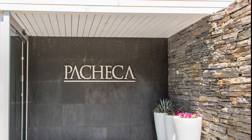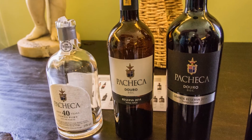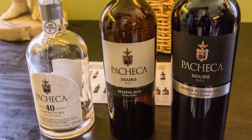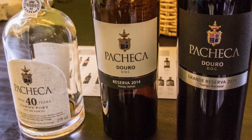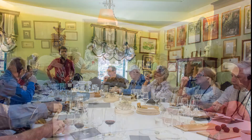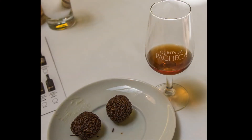Now we need to taste the product. We're tasting three wines today: two varietals and a port. First, the 2014 Vinas Velas Reserve, then the 2014 Touriga Nacional Grand Reserve, and finally the 40-year-old Tawny port. Our guide explains the wines to us. The varietals are paired with local cheeses, and the port was great with chocolate truffles.